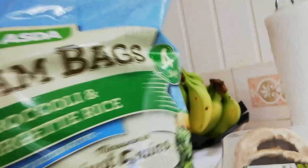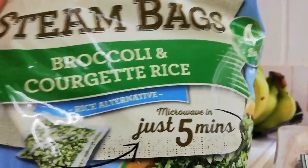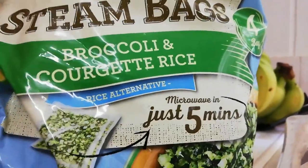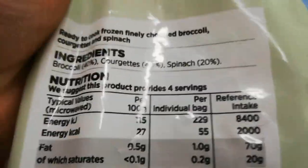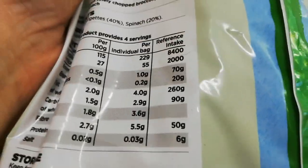Now this is actually frozen. The bananas in the background — they're not keto, they're Jack's. Steam bags of broccoli and courgette rice. I've got steam bags of cauliflower rice as well, which is really good — I like to fry that up with some butter. But this is basically just broccoli, courgette and spinach in rice form, so that'll be an excellent keto side for the likes of chilli or any sort of chicken and sauce. And that's in the frozen section.